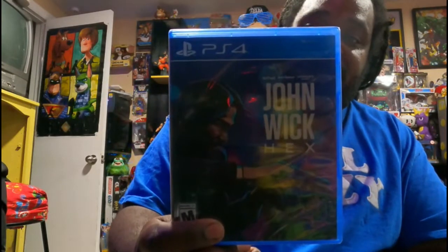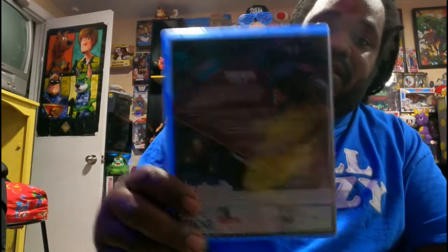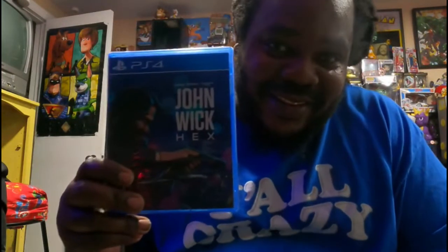Next, I picked up John Wick, which was $19 at Walmart — John Wick for the PS4.